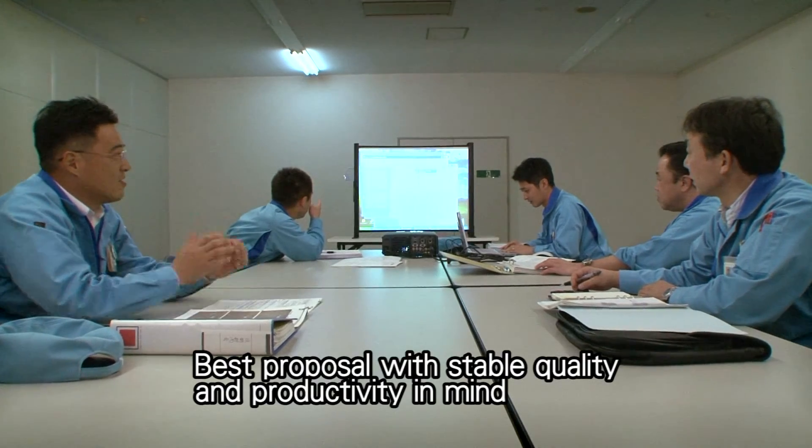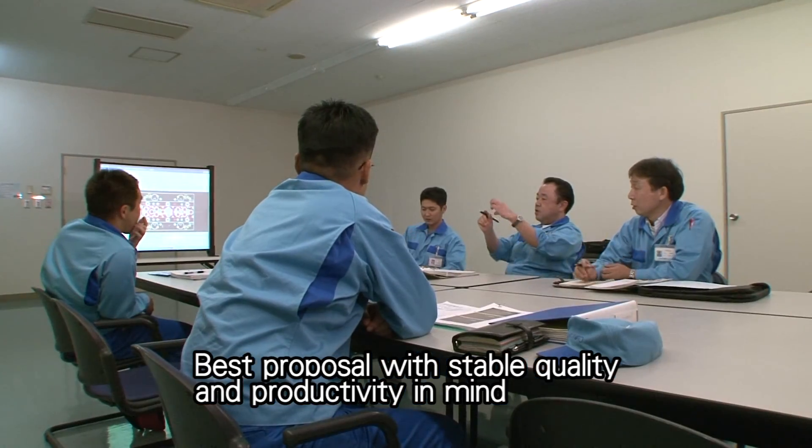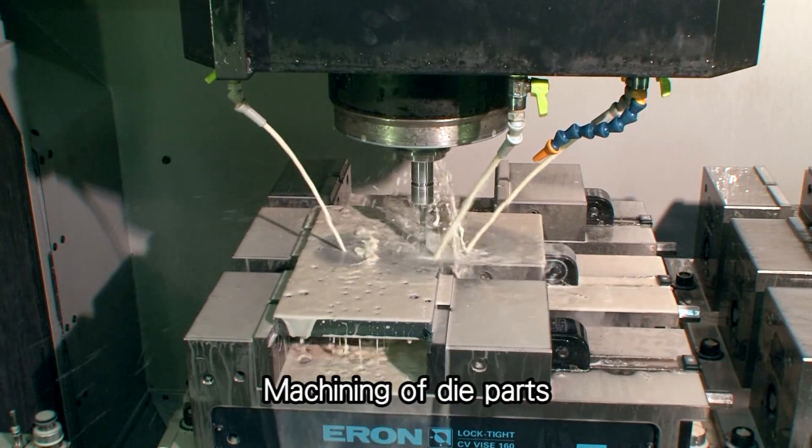The staff members are always striving to polish their technological skills to ensure quality and productivity. This includes the development of precise, long-lasting dies and molds.